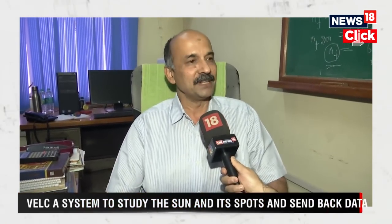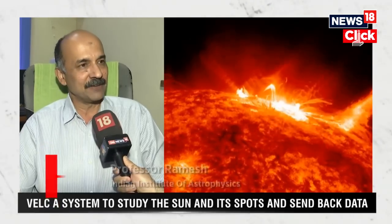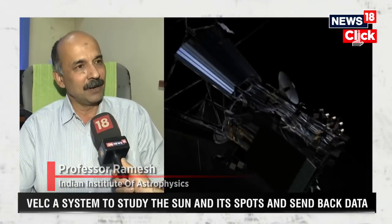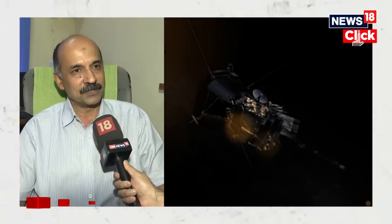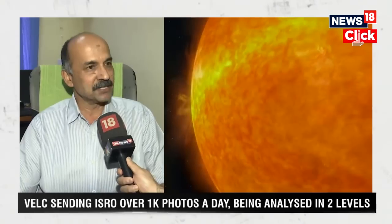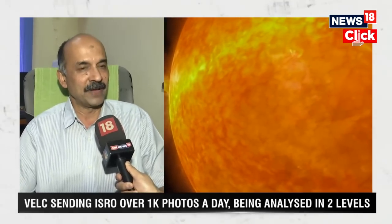Aditya L1 is the first Indian space mission to study the sun. This mission has got totally seven payloads, of which the primary payload is the visible emission line coronagraph, which was designed and developed in-house at the Indian Institute of Astrophysics, in its Crest campus in Hosakote, with support from various centers in ISRO.